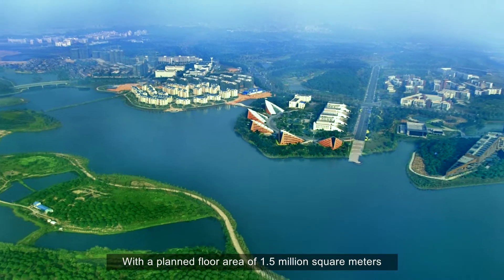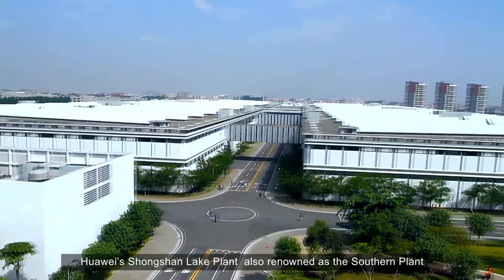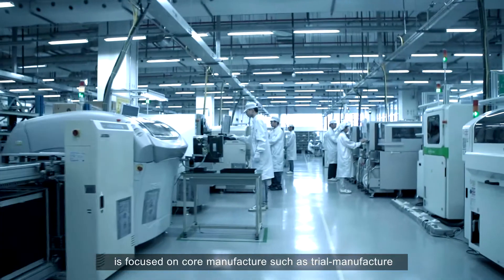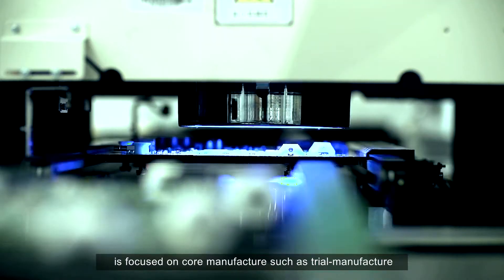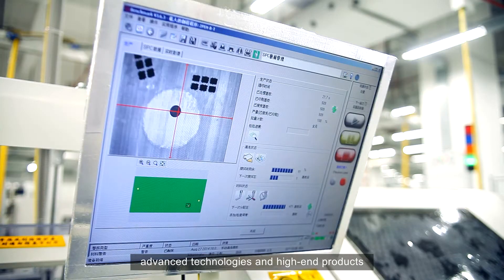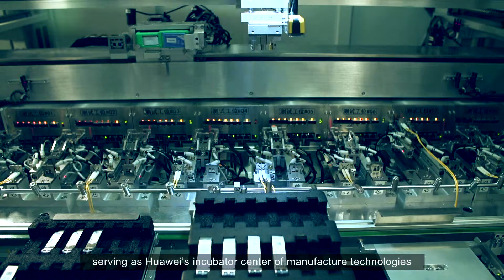With a plant floor area of 1.5 million square meters, Huawei's Songshan Lake plant, also renowned as the Southern plant, is focused on core manufacture, such as trial manufacture, advanced technologies and high-end products, serving as Huawei's incubator center of manufacture technologies.